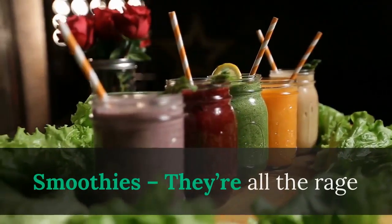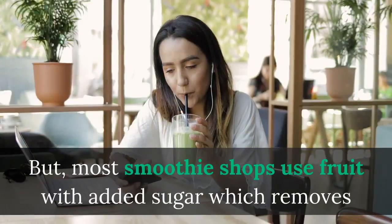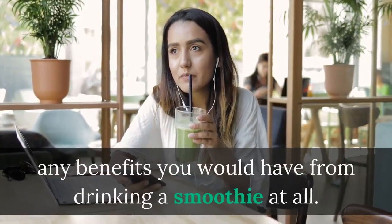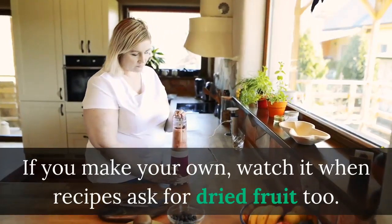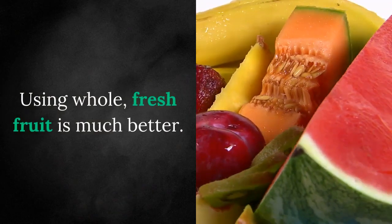Smoothies — they're all the rage and there are many smoothie shops out there banking on it. But most smoothie shops use fruit with added sugar, which removes any benefits you would have from drinking a smoothie at all. If you make your own, watch it when recipes ask for dried fruit too. Using whole, fresh fruit is much better.